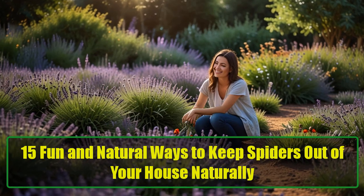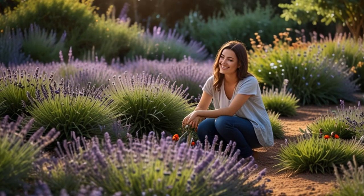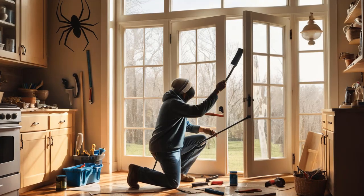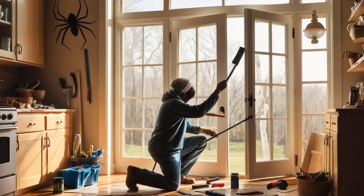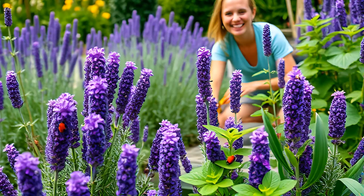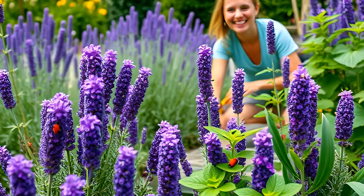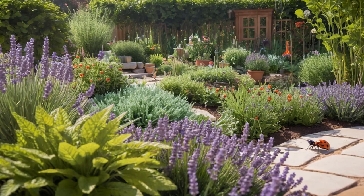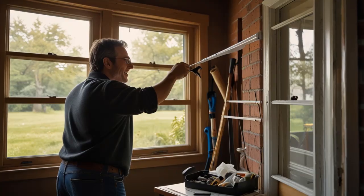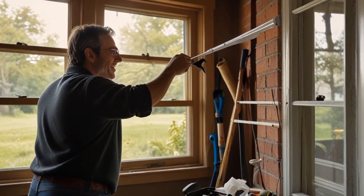15 Fun and Natural Ways to Keep Spiders Out of Your House. Hey friends, if you're like me, you've probably had one of those heart-stopping moments. Maybe you're sipping your coffee or binge-watching your favorite Netflix series, and suddenly, bam, a spider decides to crash your living room party. But don't worry — today I've got you covered with 15 easy, natural, and totally non-creepy ways to keep spiders out of your house. No harsh chemicals, no drama. Just simple, effective methods you'll love. Ready to say goodbye to those unexpected eight-legged visitors? Let's jump in.